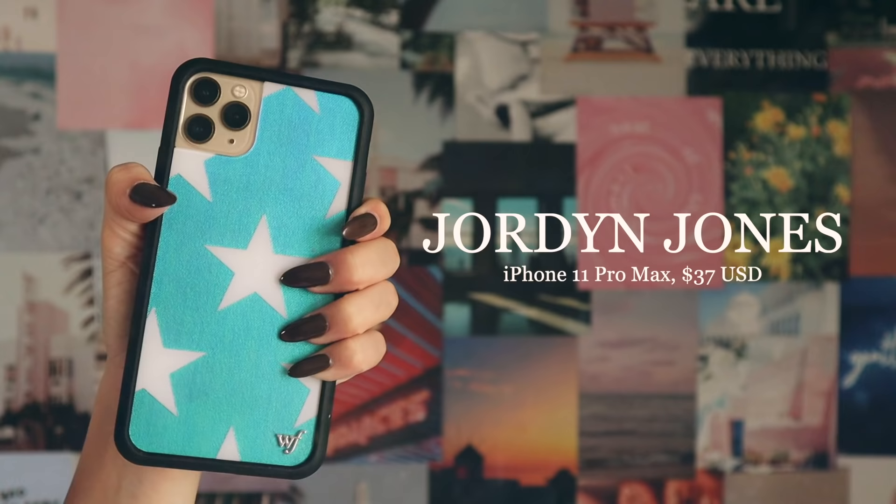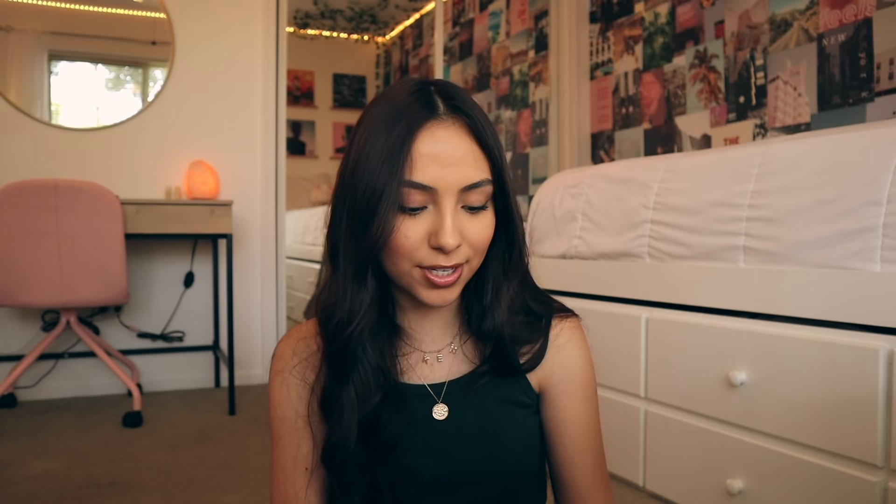So this case probably looks a little bit familiar — I was so emotionally attached to this one that I got it again. Next up, oh my gosh, this is one of my favorites: we have the neon flames case. This is the green one. I'm obsessed with this one — it makes me feel like that one girl from Kim Possible. I love this one so much; it just makes me feel powerful. It's just so cool.